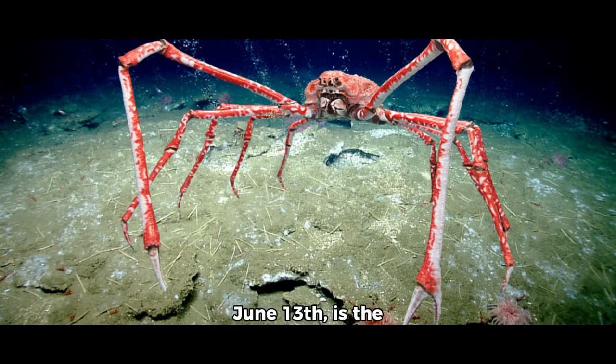The animal of the day, June 13th, is the Japanese spider crab, or by its binomial name, Macrocheira kaempferi.